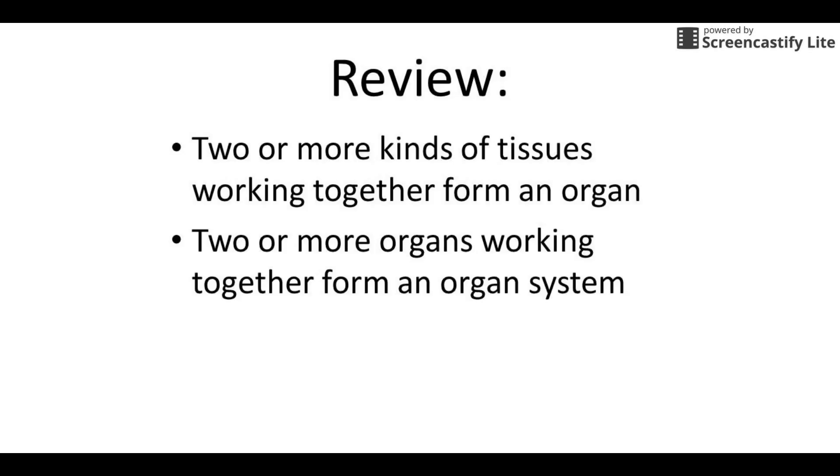A little review for you. Remember that two or more kinds of tissue working together form an organ, and two or more organs working together make an organ system. This happens to be our first organ system of the year — the integumentary system. So we're going to have multiple organs within here, and that's what we're going to be looking at.